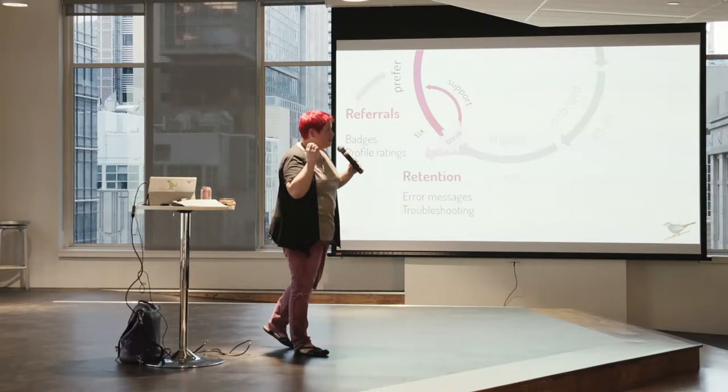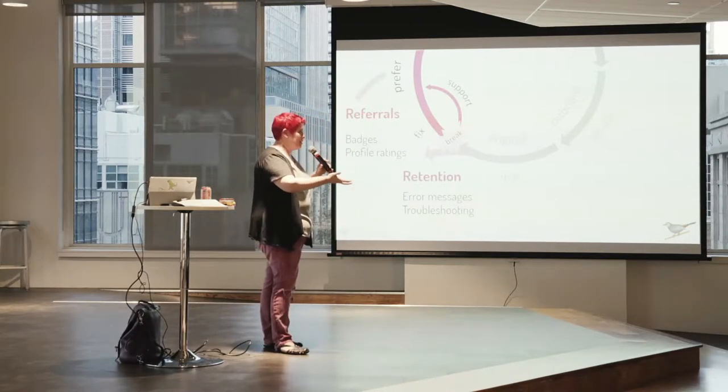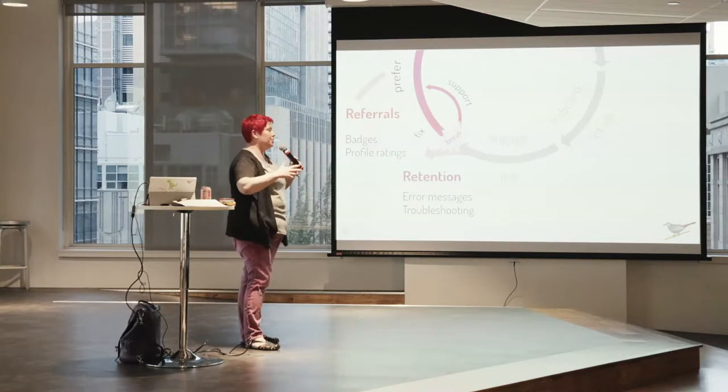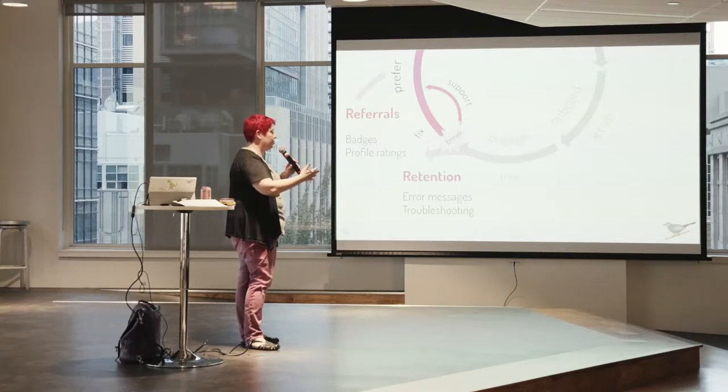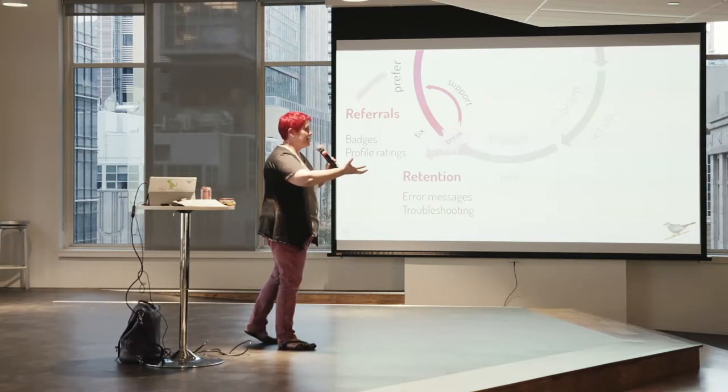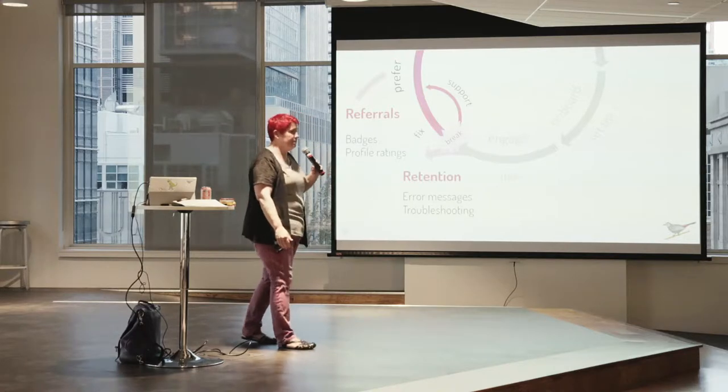A question came up: by 'support' on this wheel, do I mean a help system that's part of the UI? I actually mean everything in the cycle — all of the machinery, both on-screen and off, whether it's human or automated. That is the motion the business is trying to make.